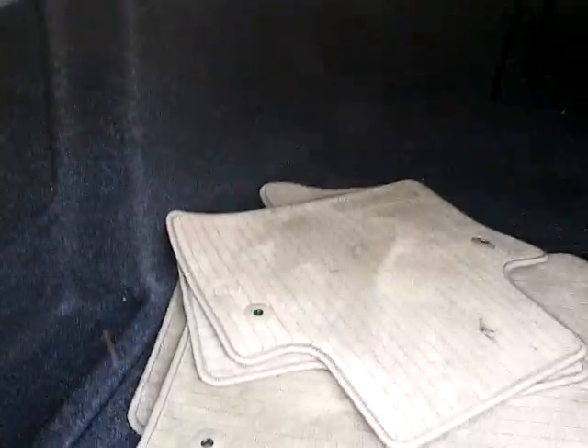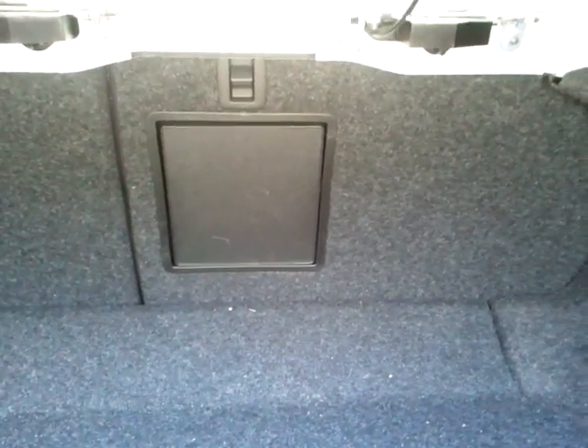This is a 3.2 liter. Very nice, big-sized trunk back here, and you have the little door there if you need extra room. Extra carpeting, and there's an emergency trunk latch release.